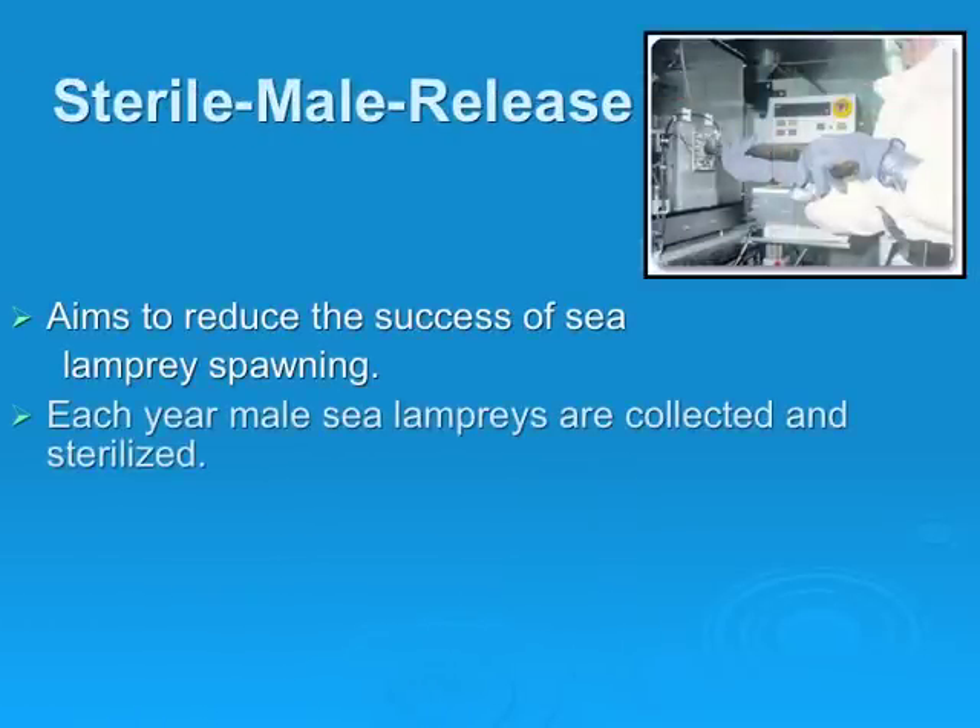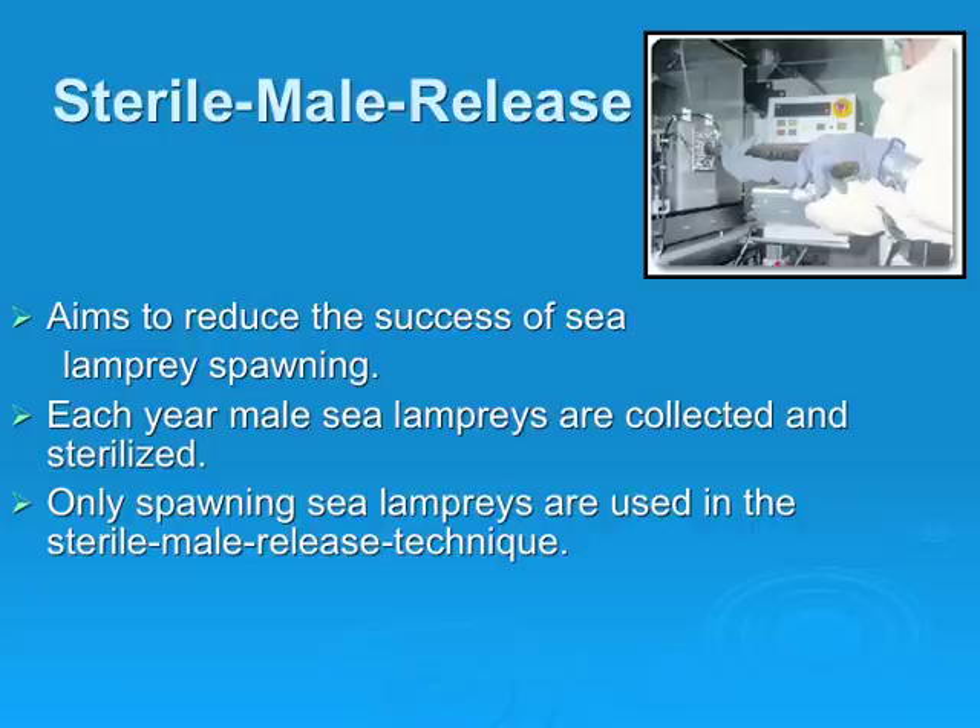Sterile male release aims to reduce the success of sea lamprey spawning. Each year, male sea lampreys are collected and sterilized. Only spawning sea lampreys are used in the sterile male release technique. Spawning sea lampreys, including the sterile males, are past their parasitic phase — meaning they no longer prey on Great Lakes fish — and die after the spawning run.